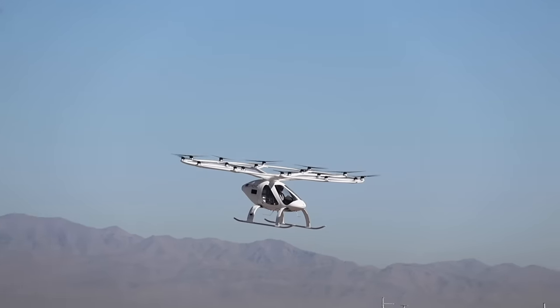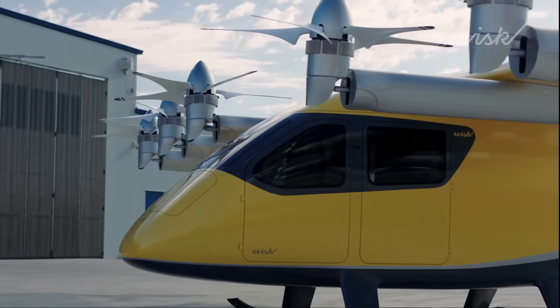The future of aviation: self-flying, all-electric, vertical takeoff and landing aircraft.